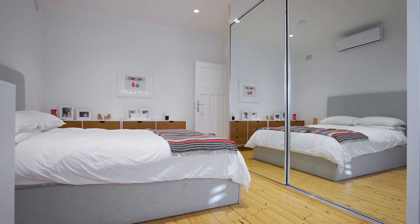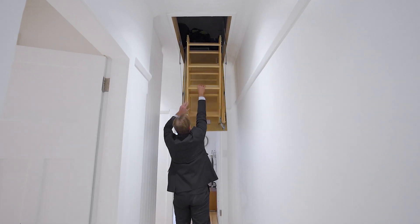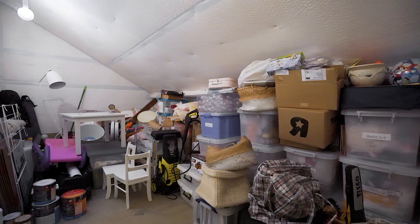With three bedrooms all with built-ins, renovated bathroom, air conditioning, and potential to add a second story. Easy access to huge amounts of storage in the roof space.